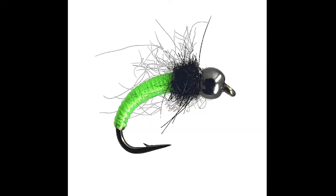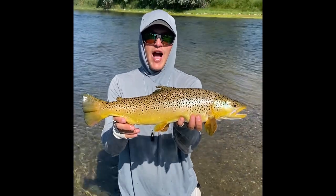Coming in at number four, we've got Caddis Pupas — absolutely deadly. To figure out if there are caddis in the water, do what most savvy fishermen do: pick up a rock, turn it over, and inspect what's on the bottom. Whether it's PMD nymphs, scuds, leeches — if you see caddis pupa on the bottom, you know they're in the water column and the fish are eating them. A lot of times the fish are keyed in on caddis, and having them in your box can turn a really bad day with picky fish into a great day. It has personally produced some of the biggest fish of the year.